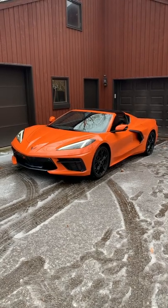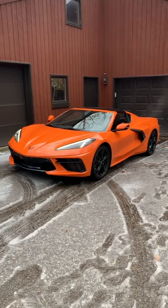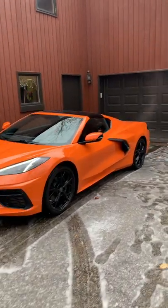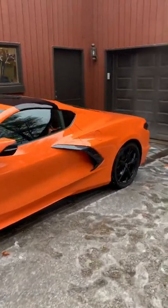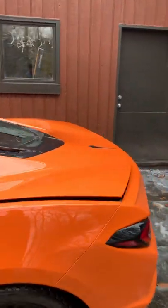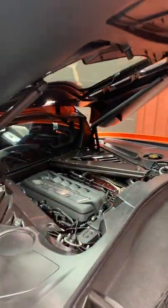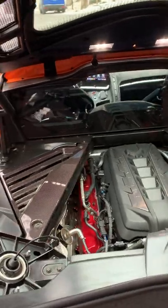This is a 2022 Chevrolet Corvette Stingray, painted in Amplify Orange, which is a new color for 2022. What's not new for 2022 is the engine behind the driver — a 6.2-liter V8 pumping out 490 horsepower and 465 pound-feet of torque, right there in beautiful glory.